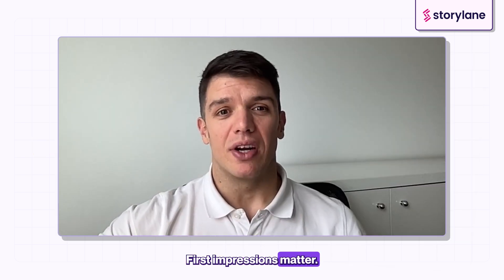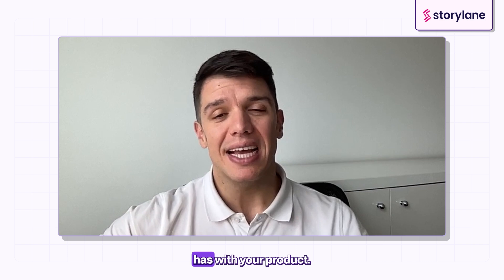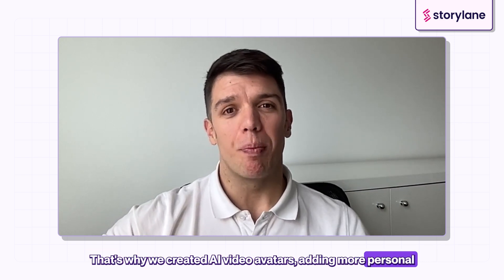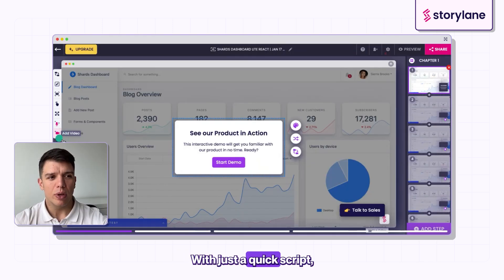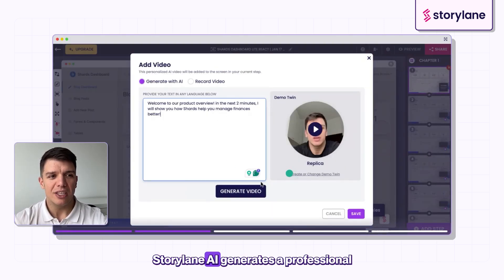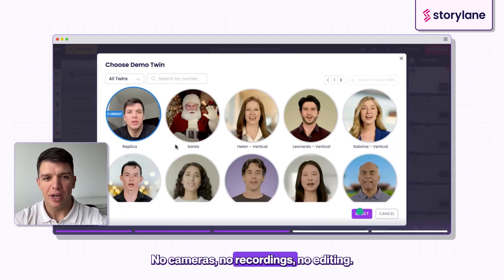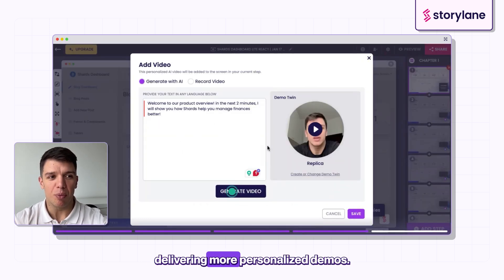First impressions matter. Your demo might be the first real experience a prospect has with your product. That's why we created AI video avatars, adding a more personal and human touch to your demos. With just a quick script, StoreLane AI generates a professional video avatar — your digital replica. No cameras, no recordings, no editing. Just an AI version of you delivering more personalized demos.